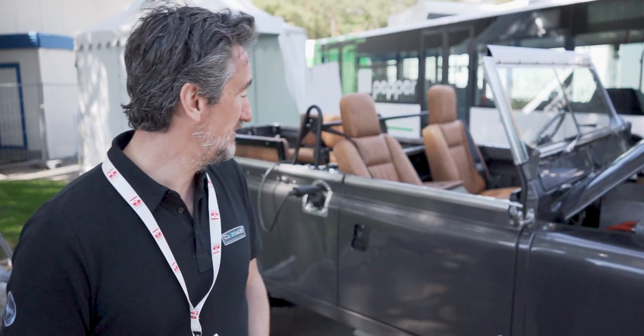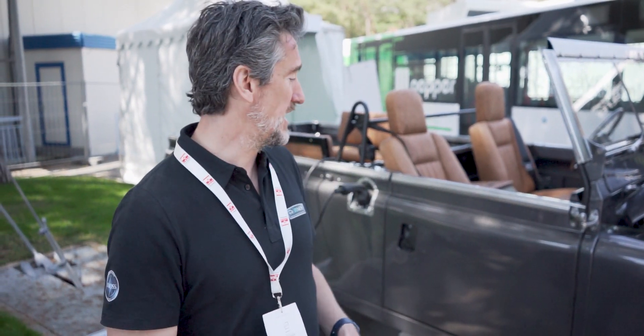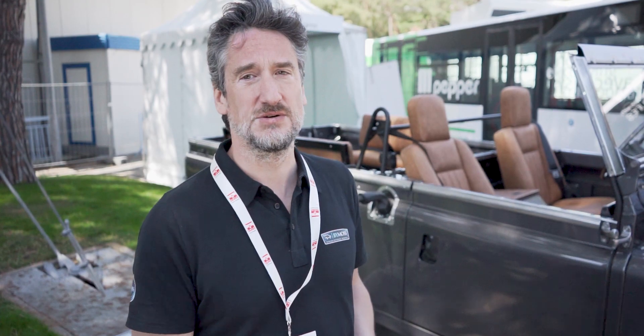So you have here a Land Rover Series 2 from 1966, and we entirely restored it, but more importantly we converted it into an electric vehicle.